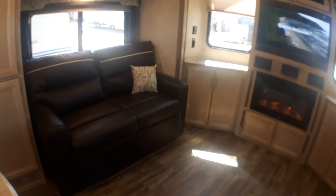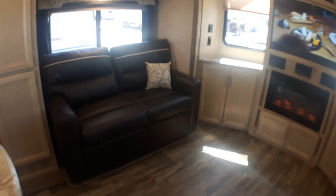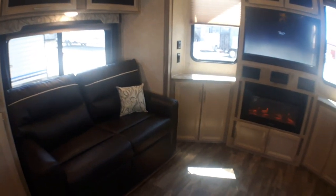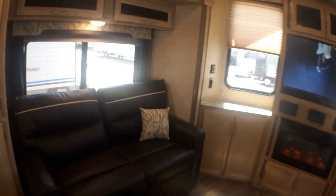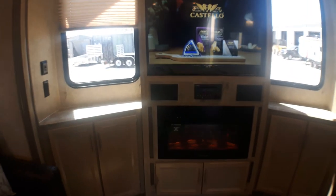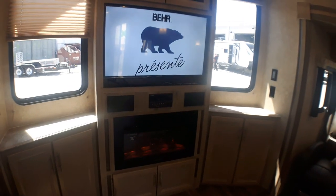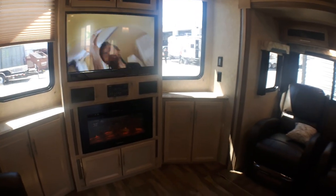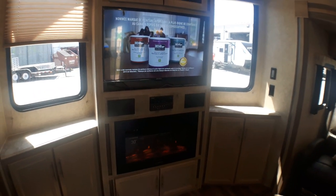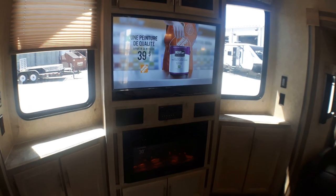Directly across from that we have a trifold sofa, so it naturally makes a great extra bed. The nice thing is you're at the far end of the coach, so if you do have guests you can still fully use your kitchen and bathroom without tripping over each other, and you get that great cross-ventilation with like-size windows on either side. There's also a beautiful electric fireplace here — on a cool day you can quickly turn this on, it'll heat the area quite well, and you can sit back and watch a movie.